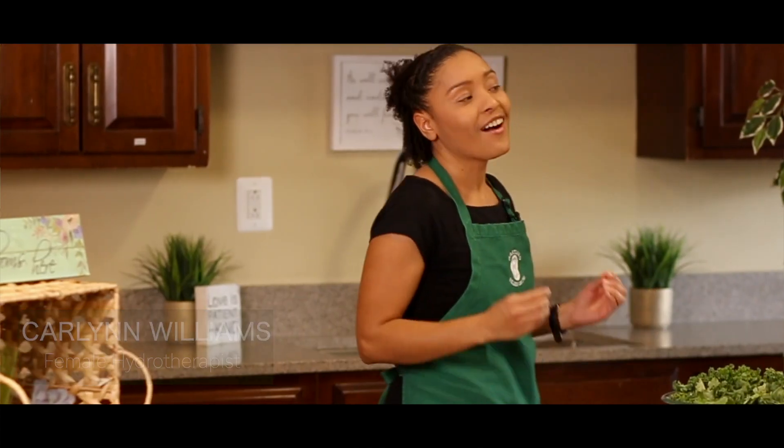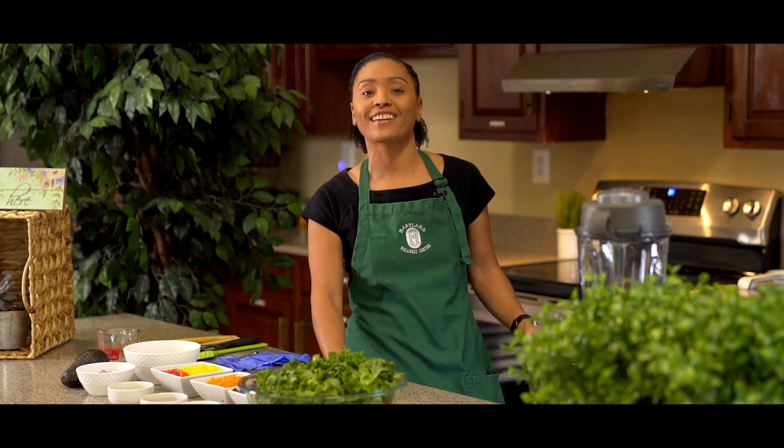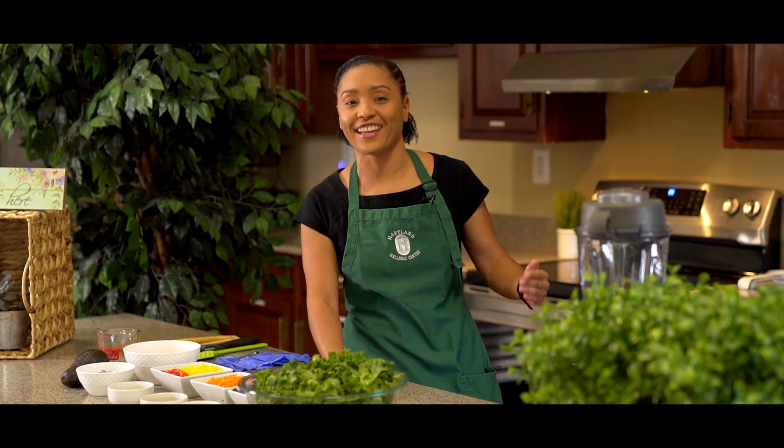Hello beautiful people, remember me? I'm Carlin Williams from the Heartland Lifestyle Center and welcome to our new series on super greens. Stay tuned and we'll share with you what the king of the greens are today.